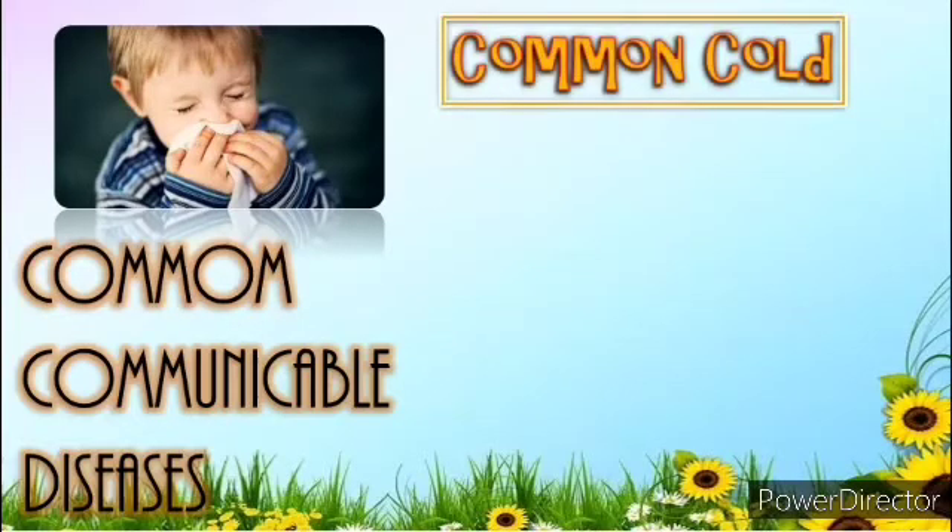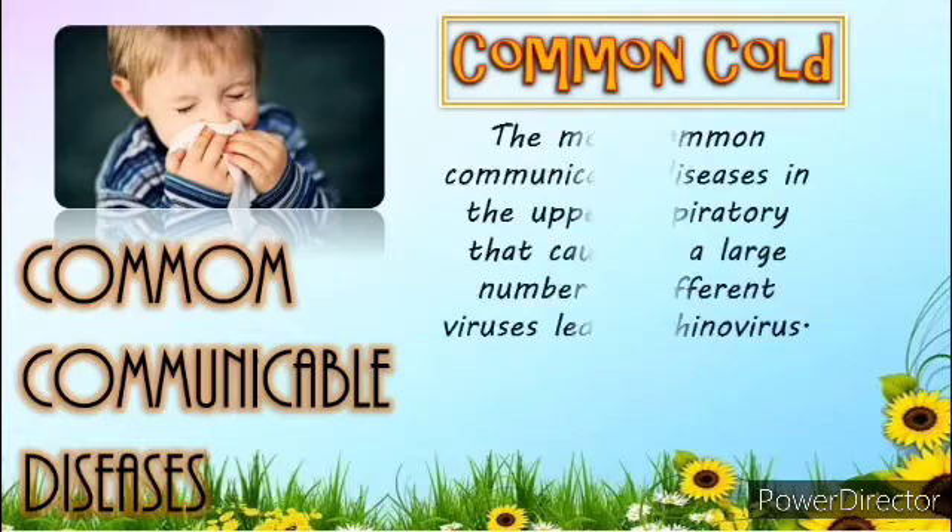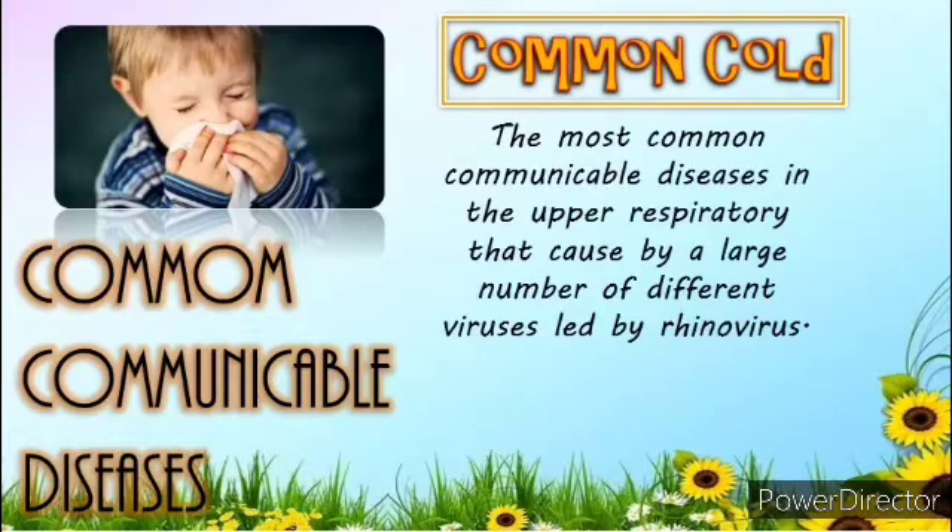First is the Common Cold. The common cold is one of the most common communicable diseases in the upper respiratory tract, caused by a large number of different viruses, led by rhinovirus.